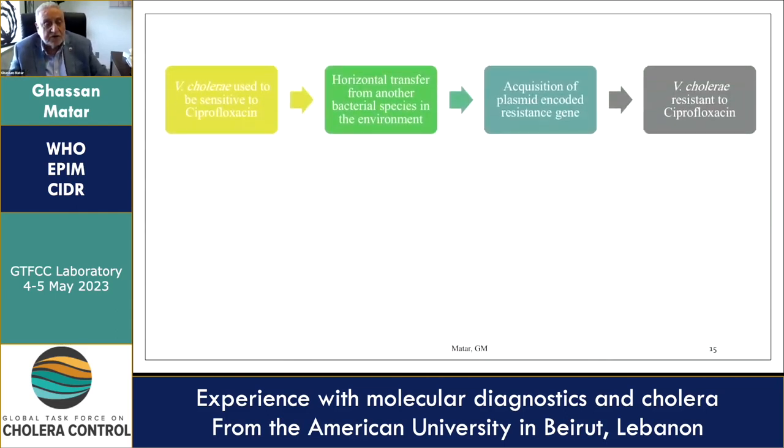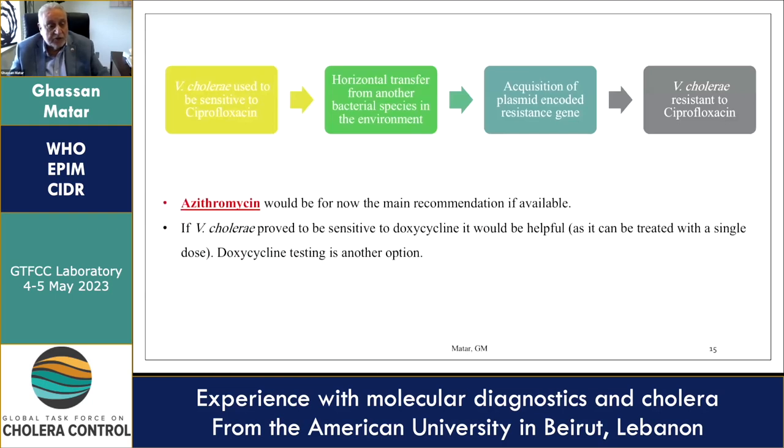Ciprofloxacin used to be sensitive — Vibrio cholerae used to be sensitive to ciprofloxacin in the past — however, we have now detected ciprofloxacin resistance in the tested isolates. This is probably due to acquisition of plasmids encoding resistance genes by horizontal gene transfer from another bacterial species in the environment. We found that the bacterium is sensitive to azithromycin and doxycycline, both of which can be used along with other antibiotics to which the organism is sensitive.